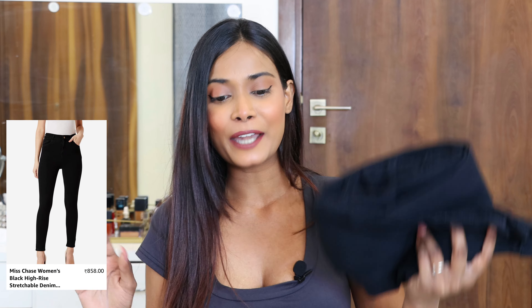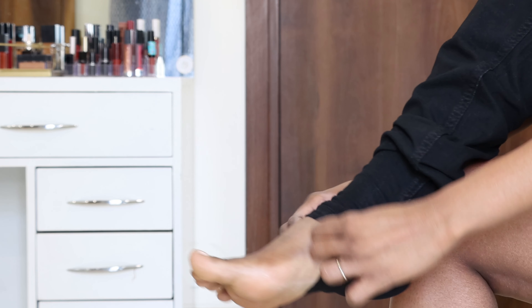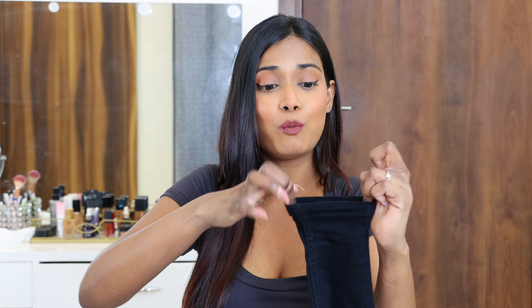The next jeans - I almost lost half my life trying to put these on! This is from the brand Miss Chase for 858 rupees, size 28. I had been seeing these on Amazon for quite a long time and they have a lot of reviews with a 4.5-something rating, so my expectations were a bit high. But when I received and tried to put them on, they would not go past my ankles, no matter how much I tried. I was afraid the jeans would get ruined with the effort so I set them aside. The ankle part of these jeans is very small. I read the comments and reviews for this jeans and quite a lot of people were saying the same thing - tight at the ankles, they don't go past the ankles.